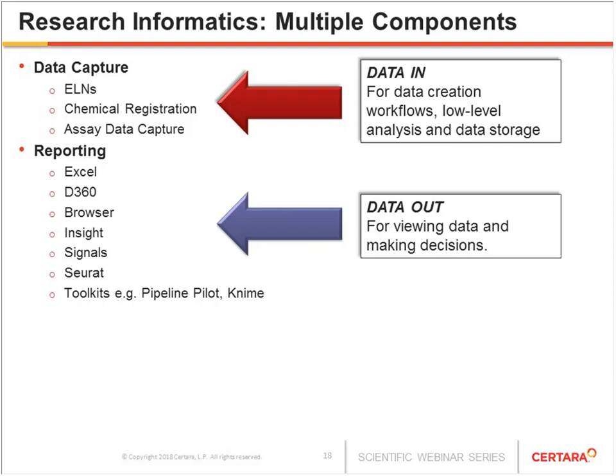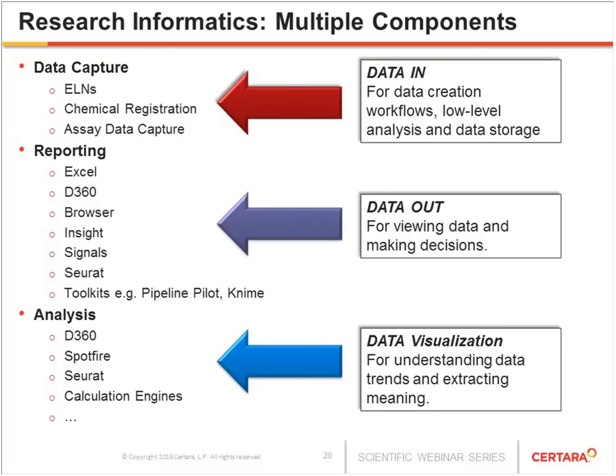The reporting and analysis piece is really for considering data out — I want to get to the data, arrange it to view it sensibly, and make a decision based on it. The third piece, closely related to reporting, is analysis. There are a variety of analysis tools, some overlapping with reporting tools, but many which do not. The data analysis piece is really to understand the data in more detail, look for trends, and extract meaning in order to make better data-driven decisions. Let's take a quick look at how organizations tend to evolve from a small start-up into larger multi-project research organizations.